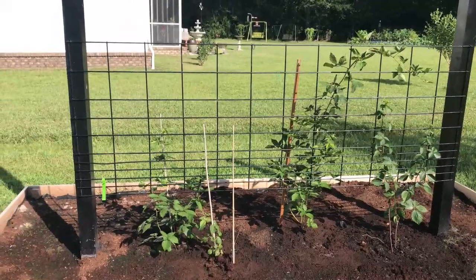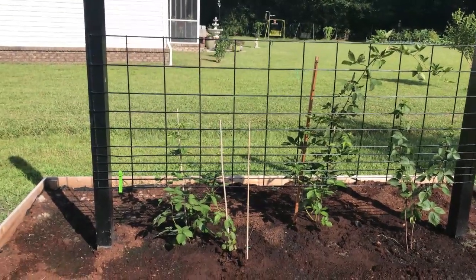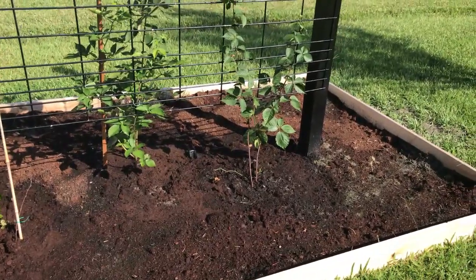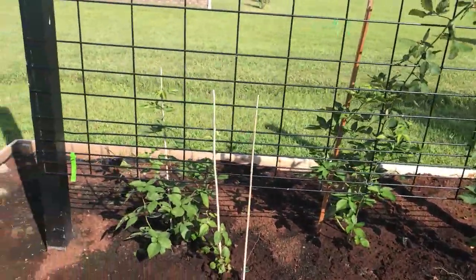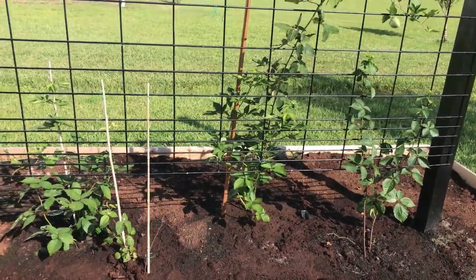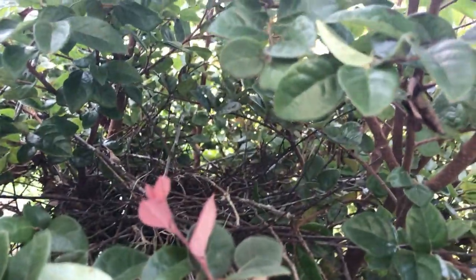We finally got our blackberries planted. We have four plants and a hog panel being used as the trellis, so we don't have to worry about wind taking it out — it's there forever. One on this side is a Triple Crown; the one over here is a Natchez (N-A-T-C-H-E-Z). The two on the other side were given to us by a neighbor, so we don't know the variety. They've been in a couple of weeks. We still need to add more pine bark to finish filling the bed up, but they're looking good.